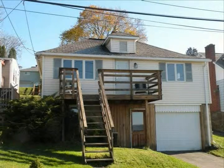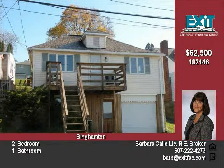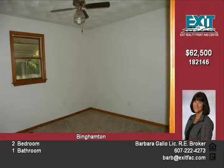Welcome to 154 Gaylord Street, where owning can be less expensive than what you pay in rent. This darling home features an oak kitchen, central air conditioning, and ceiling fans in most rooms.